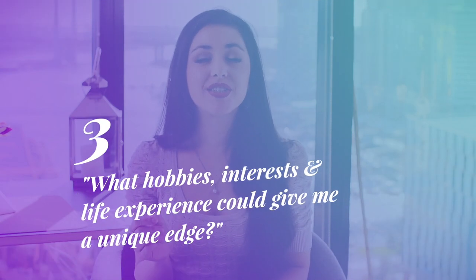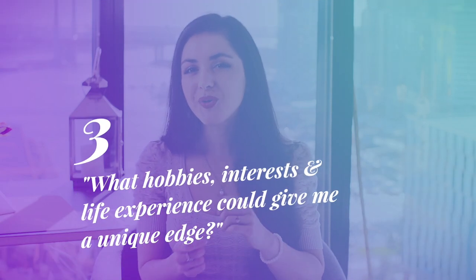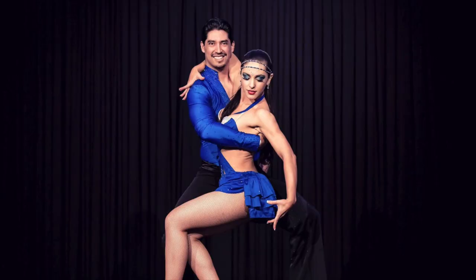Three: what hobbies, interests, and life experience could give me a unique edge? Singing and becoming a champion Latin dancer gave me an edge in confidence, gesturing, and voice projection, allowing me to deliver high-standard keynote presentations. A passion in psychology allowed me to write a best-selling book on Amazon. There are always things you can bring beyond the skills you've developed or regularly apply in your immediate role.